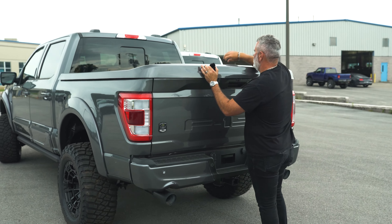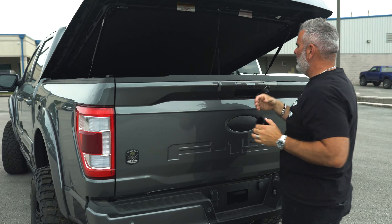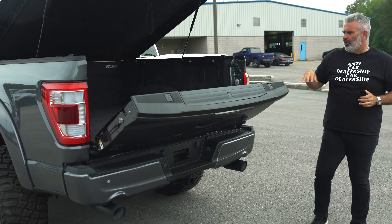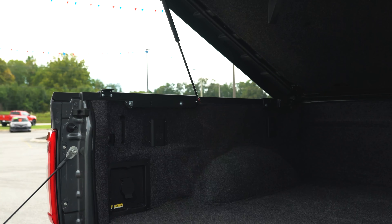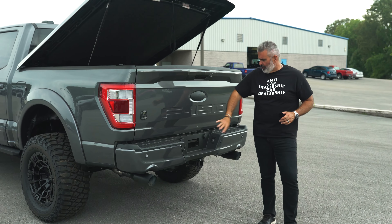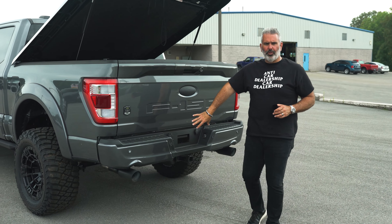Inside the bed, you'll notice it's carpet-lined. You've got a tailgate step right here and a remote backup. Trailer tow package is equipped for both of these trucks.